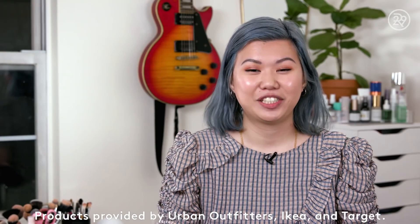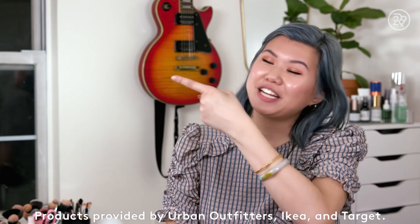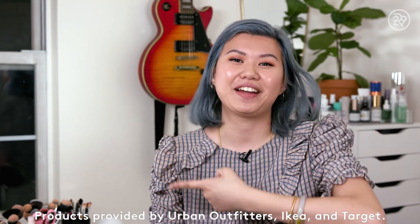Thanks so much for watching, guys. To subscribe to Refinery29, click here. And to watch another video, click here. Bye!